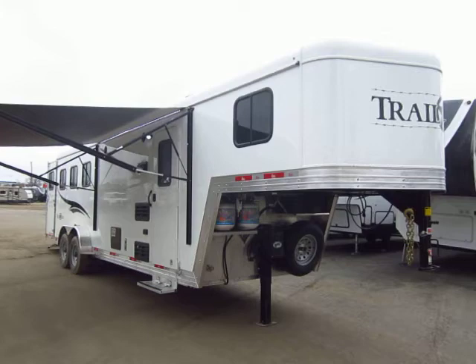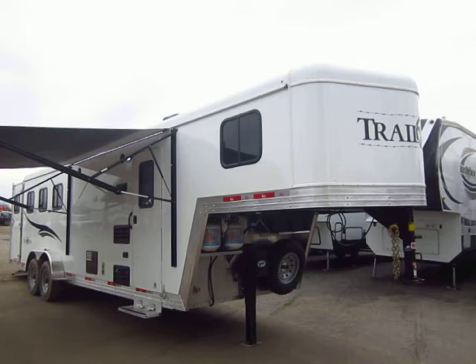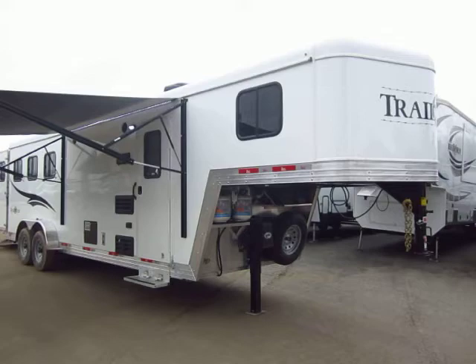Bison Trail Boss 7308 here at Halet RV of Coldwater, Michigan. We tend to carry these two different ways — with ramp and without ramp. In the past, we probably have units in stock right now without the ramp that are basically very similar. We've had a big outcry from folks looking for this model specifically with ramp, so we've kind of started keeping it both ways.